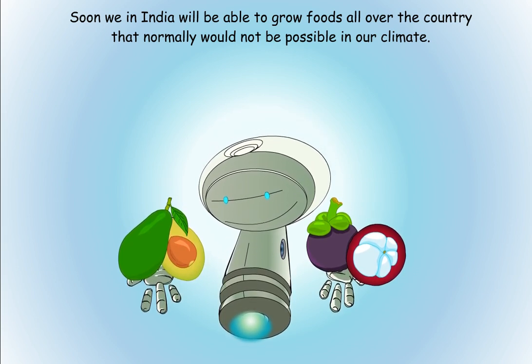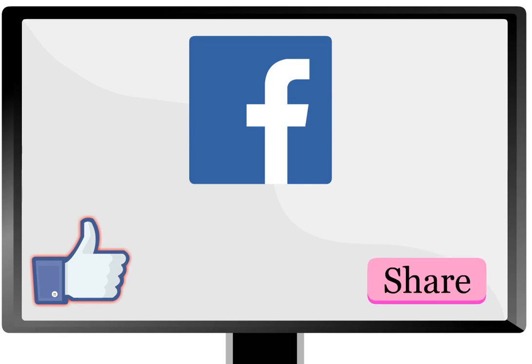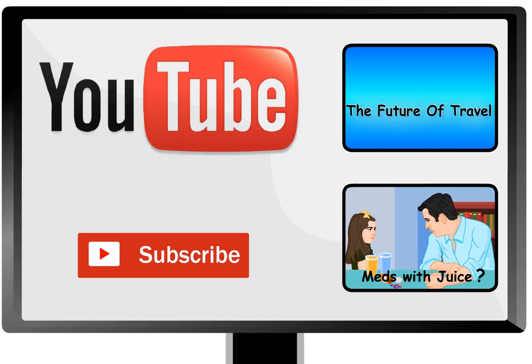If you liked this video, share it with your Facebook friends, like the Bisbo page, and subscribe to Bisbo's channel on YouTube so you'll get to know whenever Bisbo posts a new story.